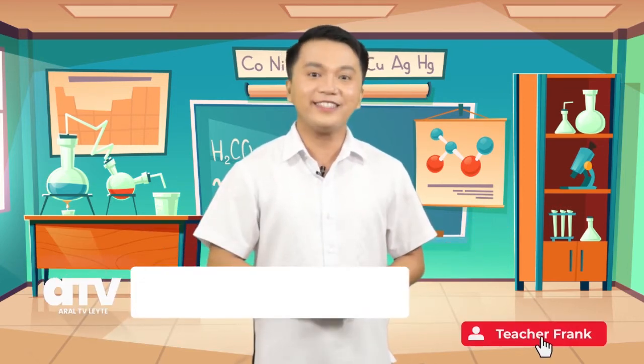Hello, kids! How are you today? I hope you are happy. I am Teacher Frank and welcome to Science 6.